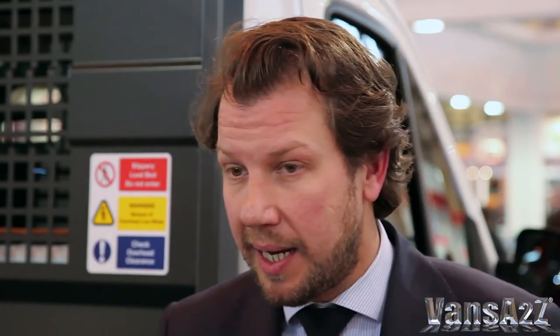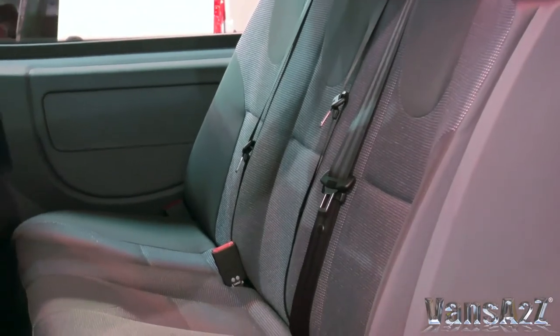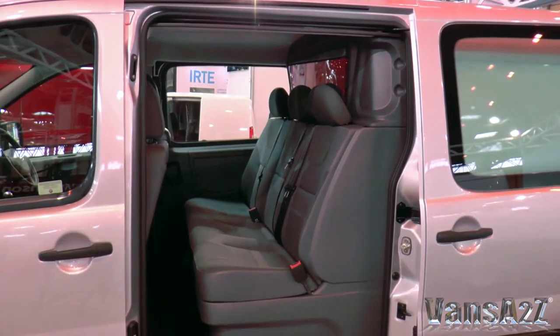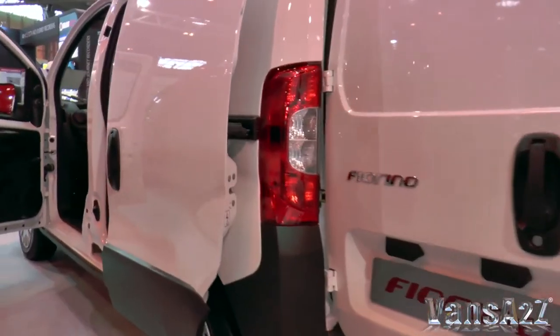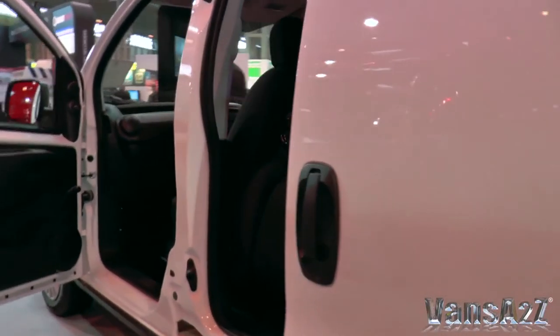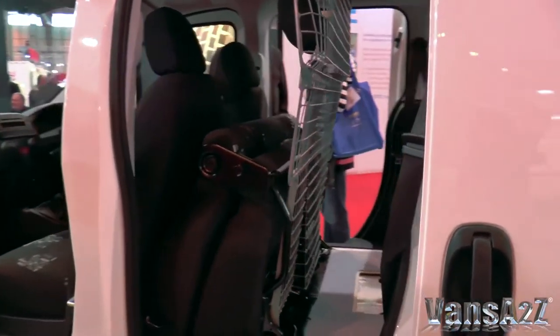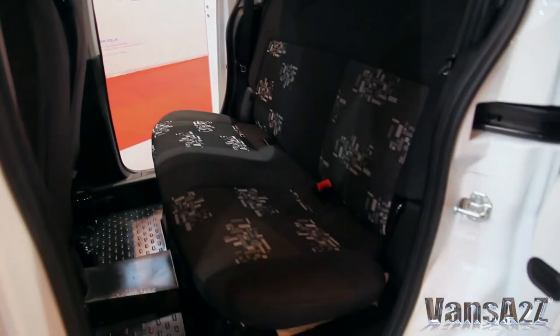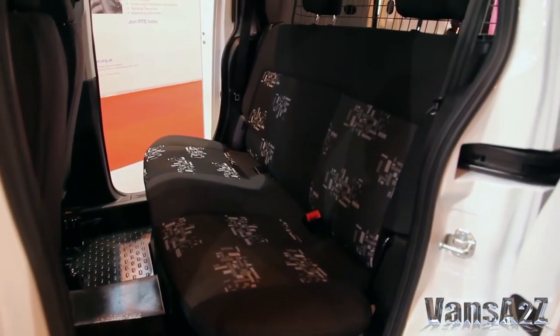On top of that, we have some crew vans we are showing here today. It's a Scudo crew van — a double cab coming from the factory with a Snooks conversion. We also have a movable bulkhead crew van on the Fiorino that we are launching at the CV Show, and it will also come on the Doblo. Basically it's a cargo and people transporter with a movable bulkhead and foldable passenger seats, so you can carry your goods during the week and carry your kids during the weekend.